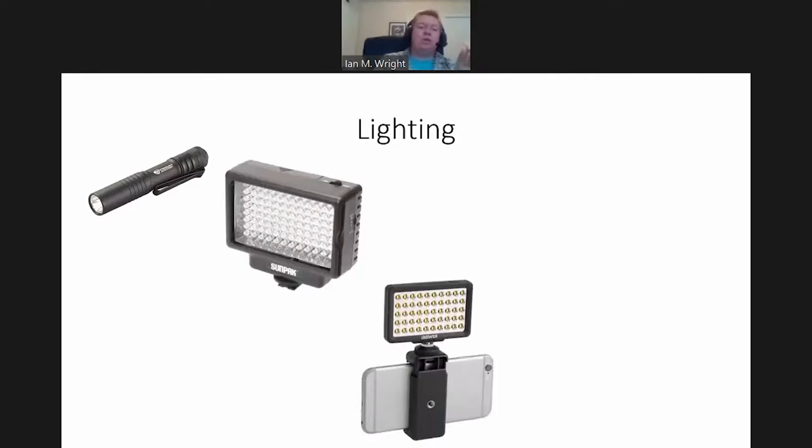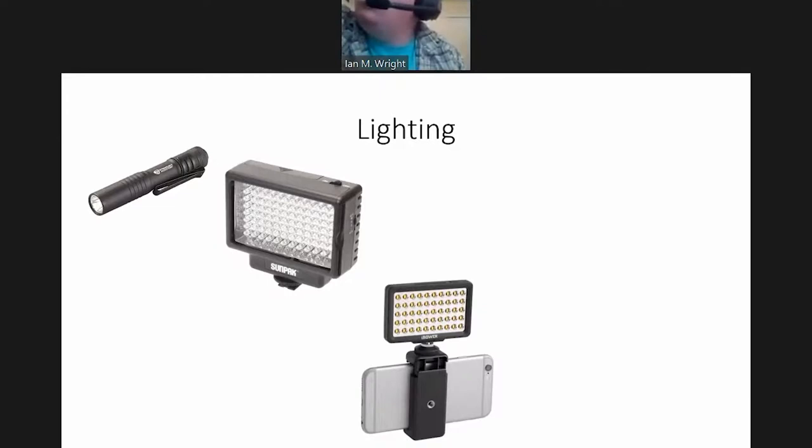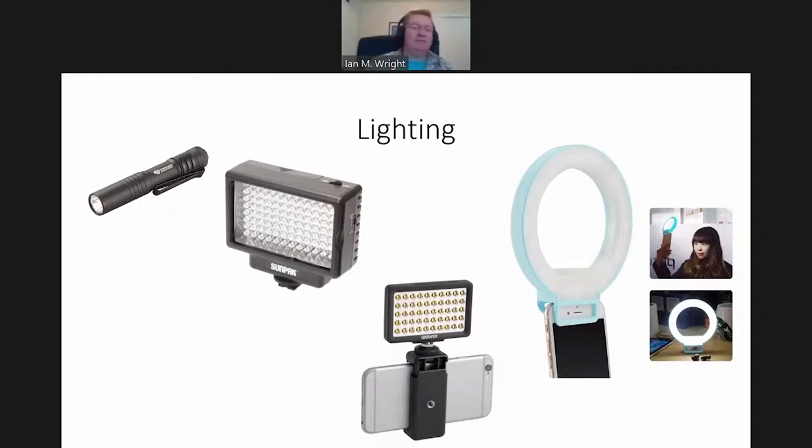Those are all continuous lighting where the light is constantly on and you're exposing with that. There is a system — I think the company was called Trigger Trap — but there are cables where you can actually plug in a cable and download an app so that you can use one of these hot shoes to fire an actual speed light, an actual flash, from your cell phone. That can open up a big world of possibilities for different types of lighting and macro shooting.